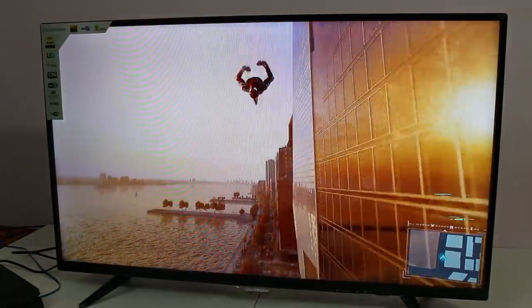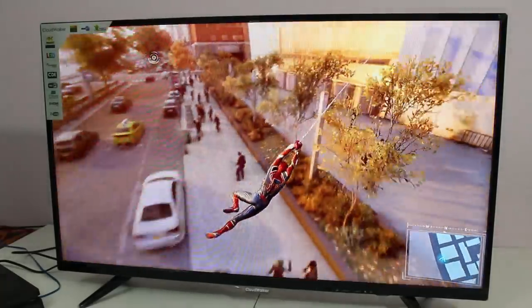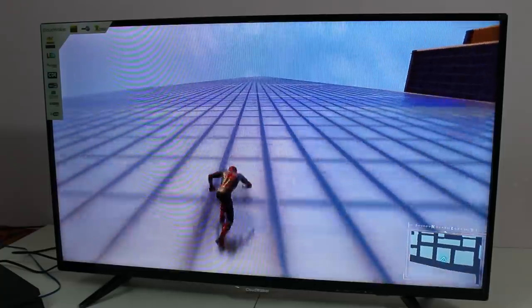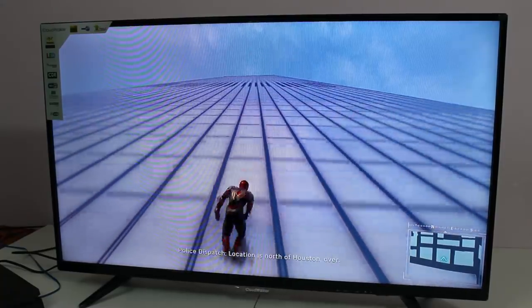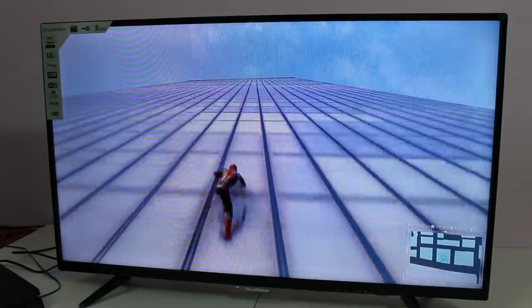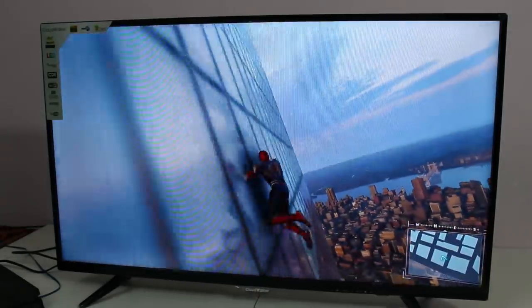The display quality for gaming is good. Even if you look at a video from the start, it's a super cool experience. The colors are very vibrant. It's very good for 4K content viewing.